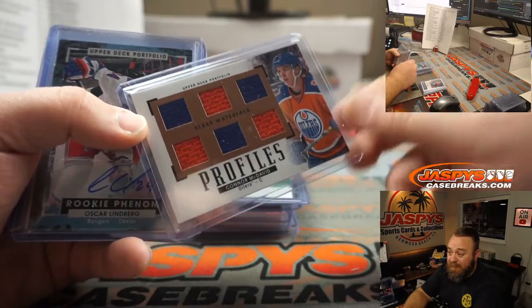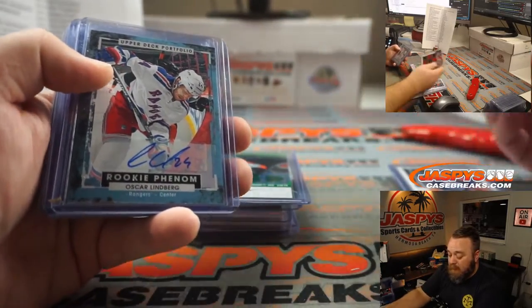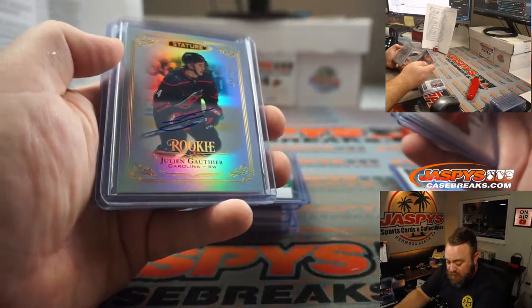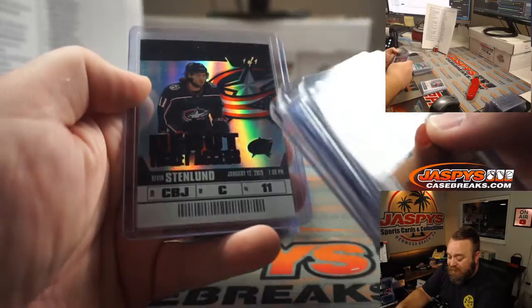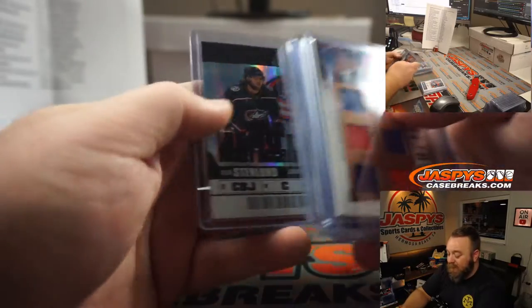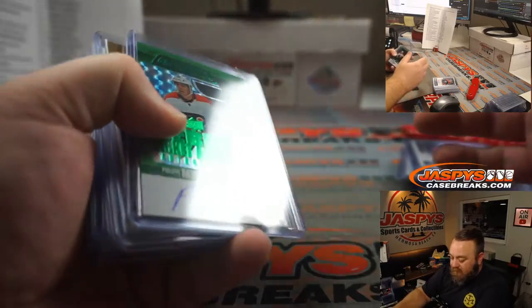Somebody in the chat said a quad relic of this graded BGS 9.5 sold for around $450, so not too bad. Oscar Lindbergh for the Rangers, Ronald Kennan for the Canucks, Julian Gauthier for the Hurricanes, Nick Suzuki for the Canadiens, Kevin Stanland one-of-one for the Blue Jackets — Blue Jackets debut ticket rookie out of Credentials, nice one-of-one.